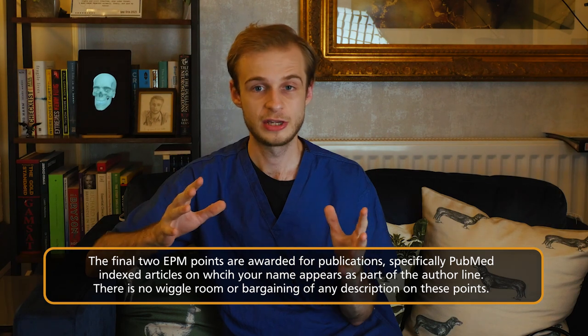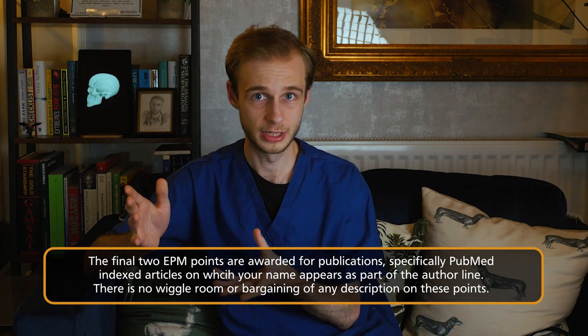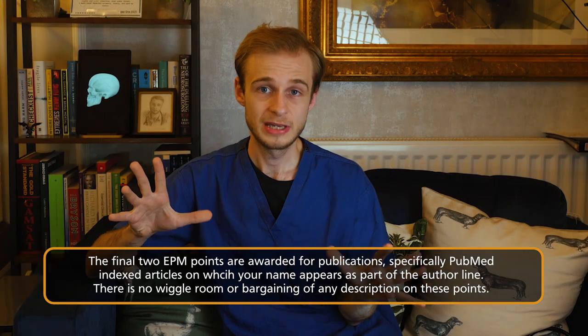The remaining two points are available for PubMed indexed publications — specifically a PubMed indexed research article or paper in which your name appears on the author line when it is opened. Be aware that collaborative publications in which you are listed as part of a group, or listed within the paper in one of the appendices as a collaborator, do not count. For the purposes of your foundation program application, your name has to be on the author line, and the article must be PubMed indexed. One point is available for each, up to a maximum of two, which takes us to 50 out of 50. There is another 50 to think about, but we'll park that to one side for now.